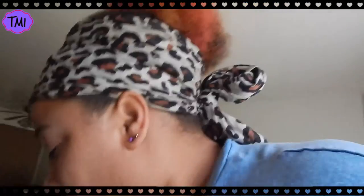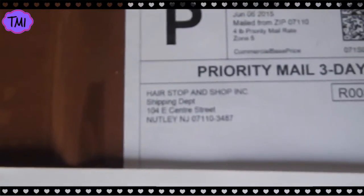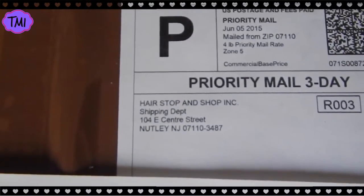What's up guys, doing another hair video which is exciting — this is the start of it. I literally just got my hair in the mail and I wanted to open it with you guys. I got it from Hair Stop and Shop Incorporated through a site, and I'll put the link in the description. I had to cover part of it because my address is on there, but let's open this box!